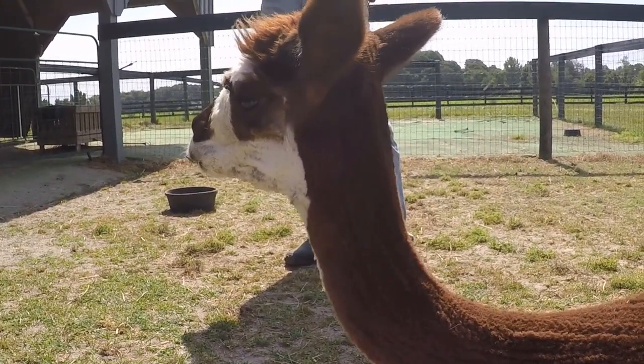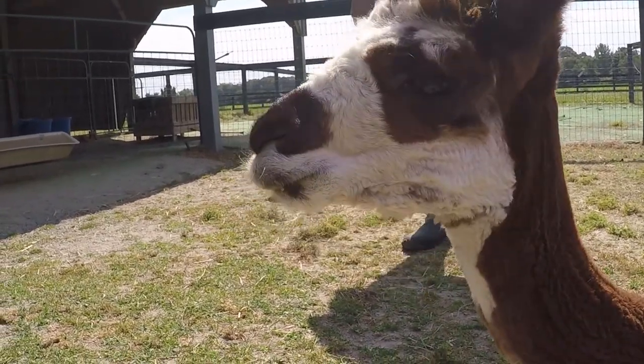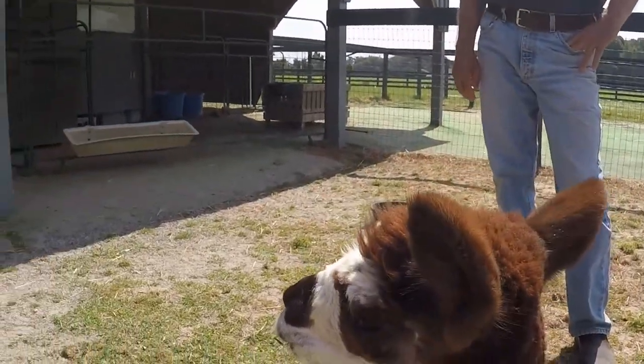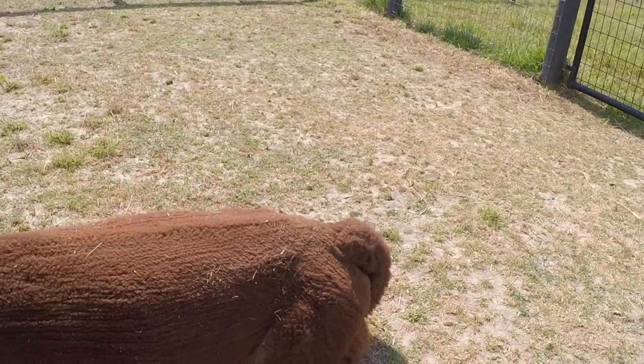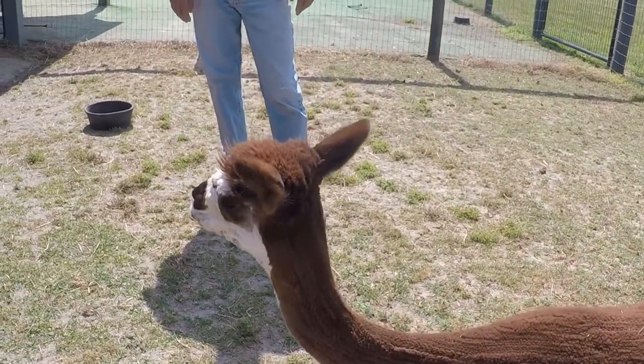They're from the camel family. That's why they lay like that — that's how a camel lays. They can get compact if they want. A lot of people haul them in their minivans. They just put them in the back and away we go.